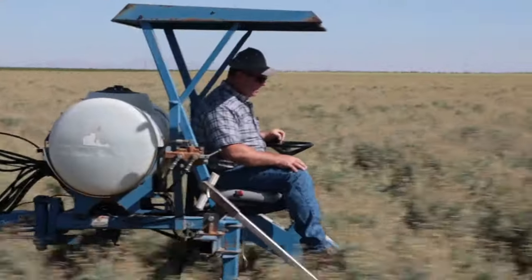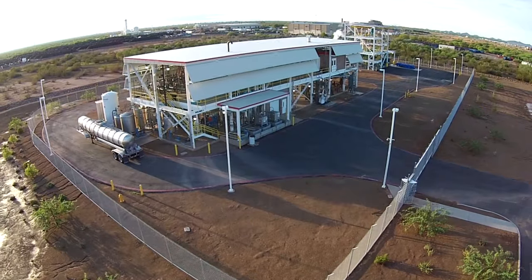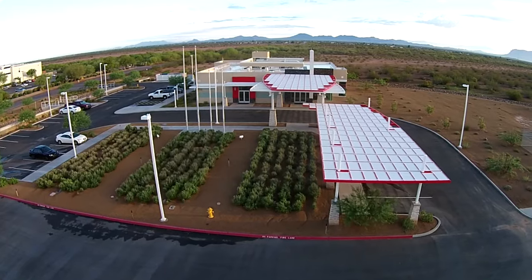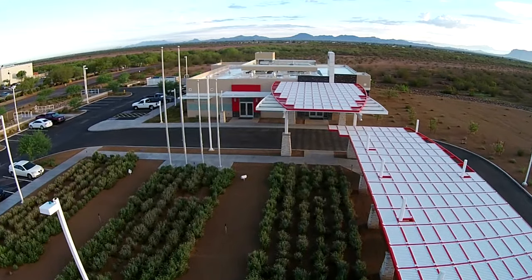Wyuli grown at the Agro Operations Research Farm is harvested and sent to Bridgestone's Bio-Rubber Process Research Center in nearby Mesa, Arizona. At the BPRC, machines grind, sift, and mill harvested Wyuli to expose its natural rubber content.